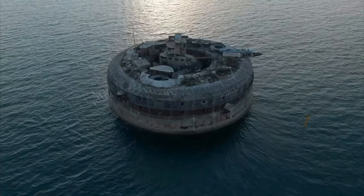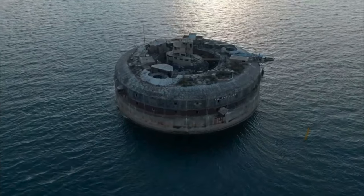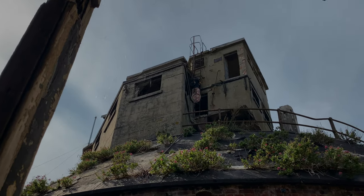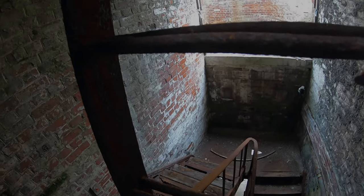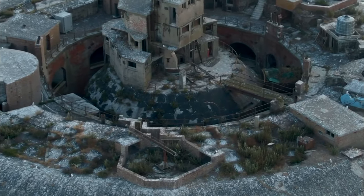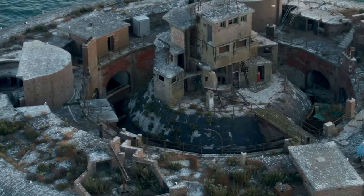Horse Sands Fort is one of the largest Royal Commission sea forts in the Solent. Horse Sands is 200 feet across and built between 1865 and the 1880s, with two floors and a basement of armour plated all the way round. In the 19th century, the Solent forts were painted black and white as a form of camouflage against the enemy, and they are still visible in parts of Horse Sand Fort.